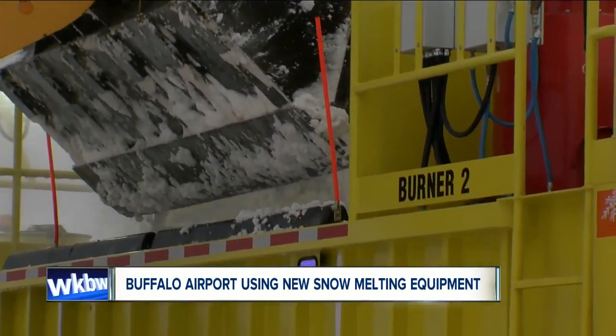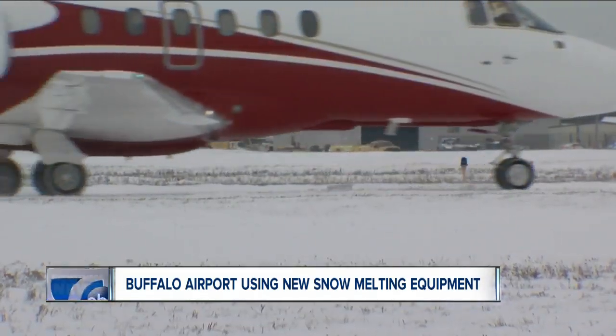And even though Joe and his crew have an incredible record when it comes to keeping the airport open in winter weather, sometimes the airlines will still cancel and delay flights based on other factors. And that's why it's important for any winter traveler to always check with their airline before they go.